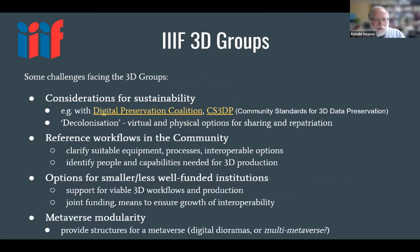There are considerations for sustainability, and with groups like the Digital Preservation Coalition and the CS3DP (Community Standards for 3D Data Preservation), we've had ongoing conversations. Part of what we do in IIIF is try to set down the principles and practicalities of interoperability that can help assure sustainability.